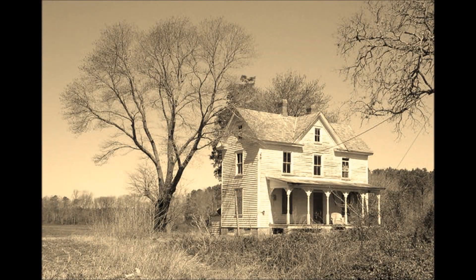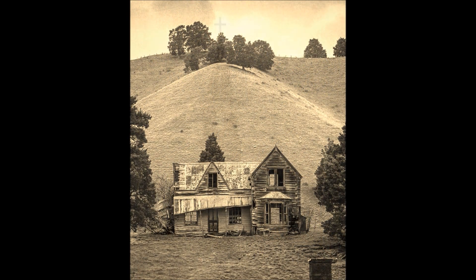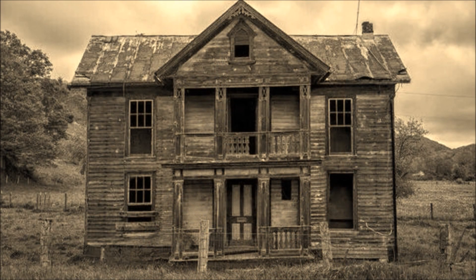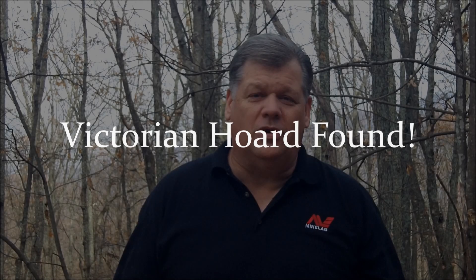A hunt I will never forget. Welcome to Finding America. It is really great to see you here.